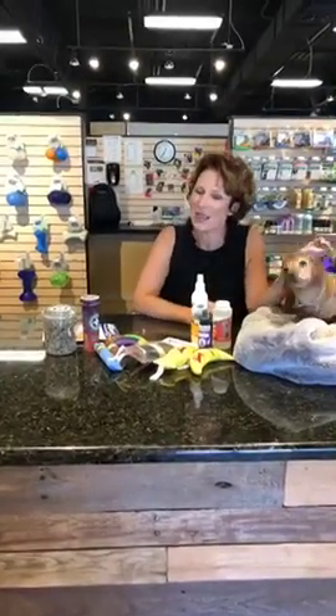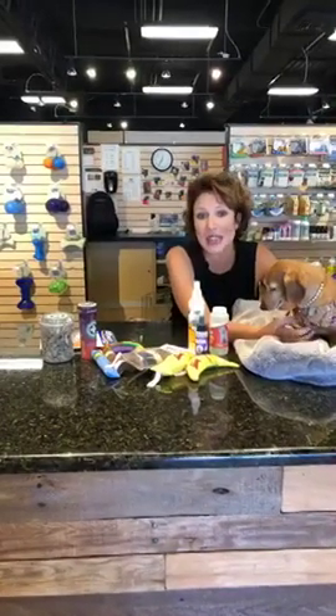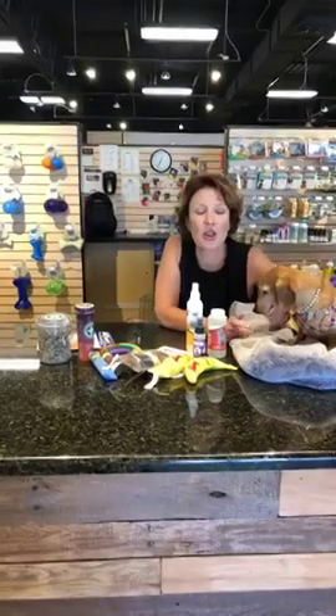Hi everybody! I'm back with the Facebook Live. I know we've missed the last couple of weeks — I was away at a trade show and we've been really busy getting new products, and they will be highlighted in some of our coming editions of our Facebook Live.